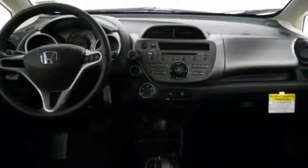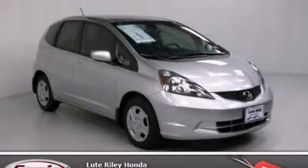With an EPA estimated rating of 35 miles per gallon on the highway, its fuel efficiency will save you time and money. Call now to find out how you can own this breathtaking vehicle.